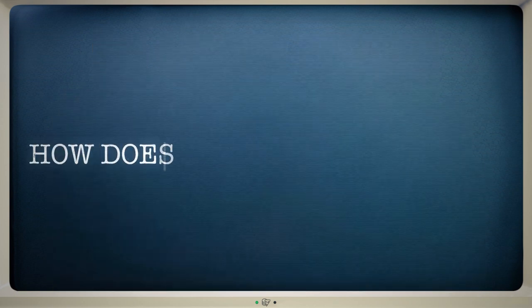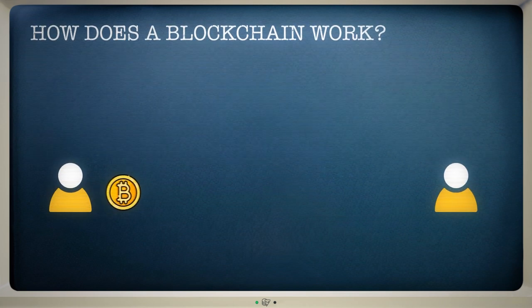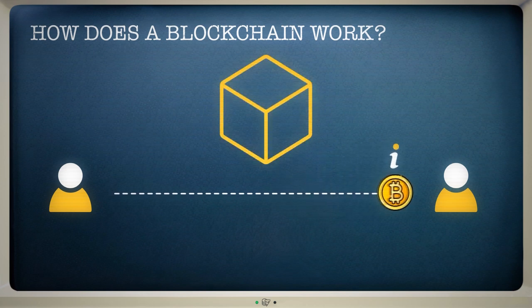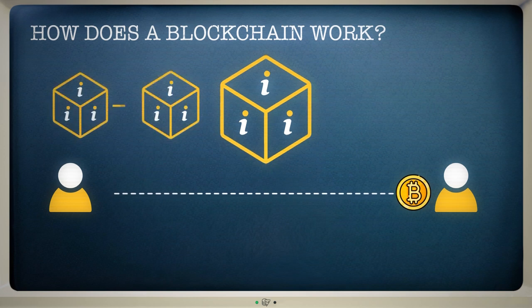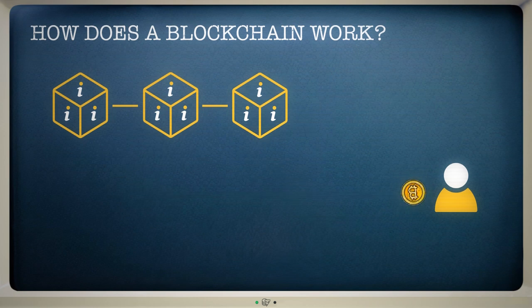So how does a blockchain work? Whenever Bitcoin is sent from one person to another, details about the transaction are sent to the blockchain to be confirmed. These transactions are bundled together into a block, covering all of the payments that happened in a specific period. This block is then attached to the blocks that came before it, creating a chain of blocks — now you can see why this is called the blockchain.